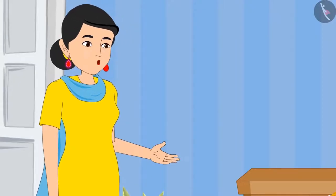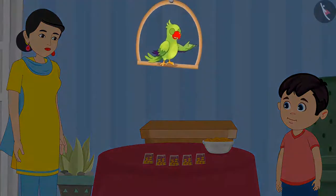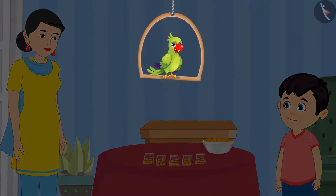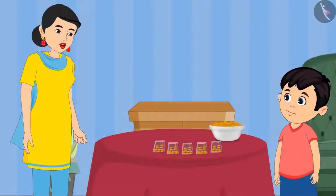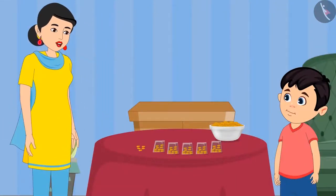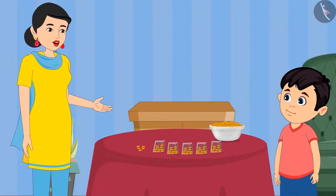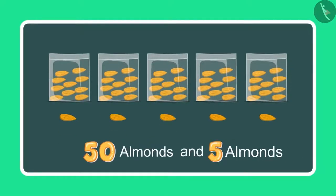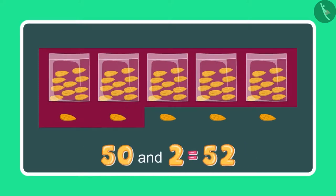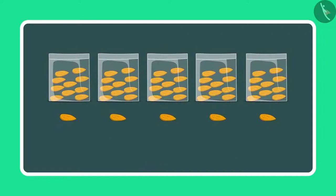Chotu, how many pouches of almonds have you made? Children, can you tell me how many pouches of almonds Chotu has made? Come, let us see. Mummy, I have made 5 pouches with 10 almonds in each, so it comes to 50 almonds. Okay now Chotu, take 5 more almonds and count these as well. So earlier I had 50 almonds and 5 more almonds — so it will make 51, 52, 53, 54 and 55. It means 55 almonds.